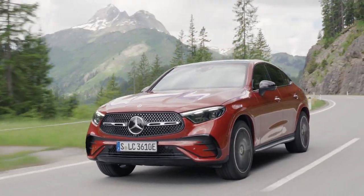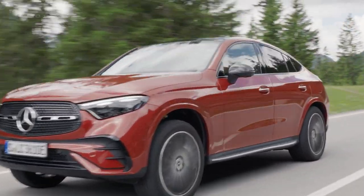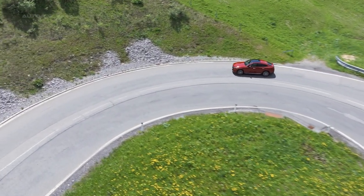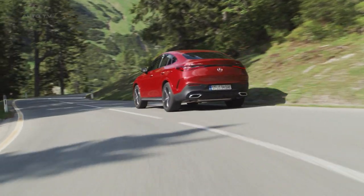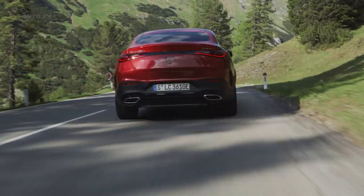The Mercedes-Benz GLC Coupe offers mild hybrid and plug-in hybrid models. Mild hybrid options include the GLC 200 with 204 horsepower, the GLC 300 with 258, the GLC 220D with 200, and the GLC 300D with 269 horsepower. All have an additional electric boost of 23 horsepower.